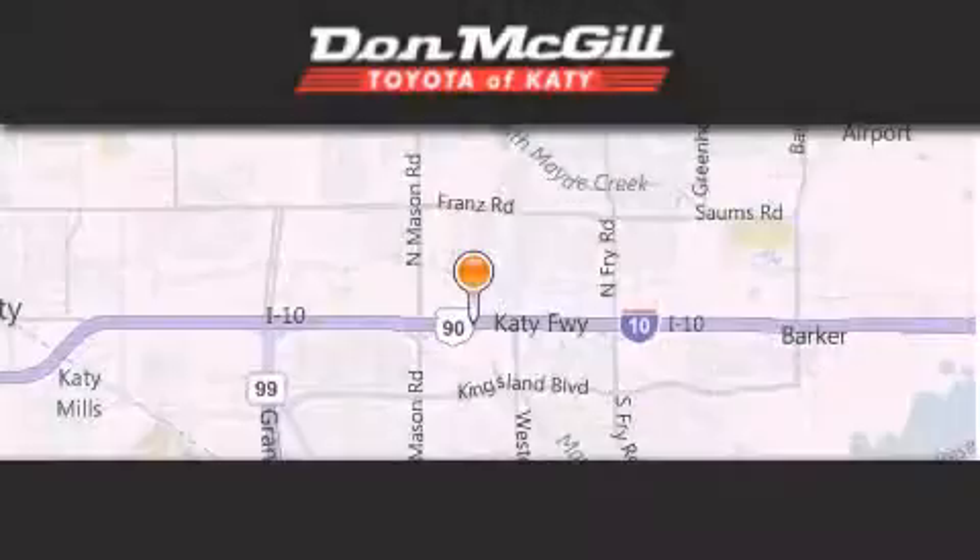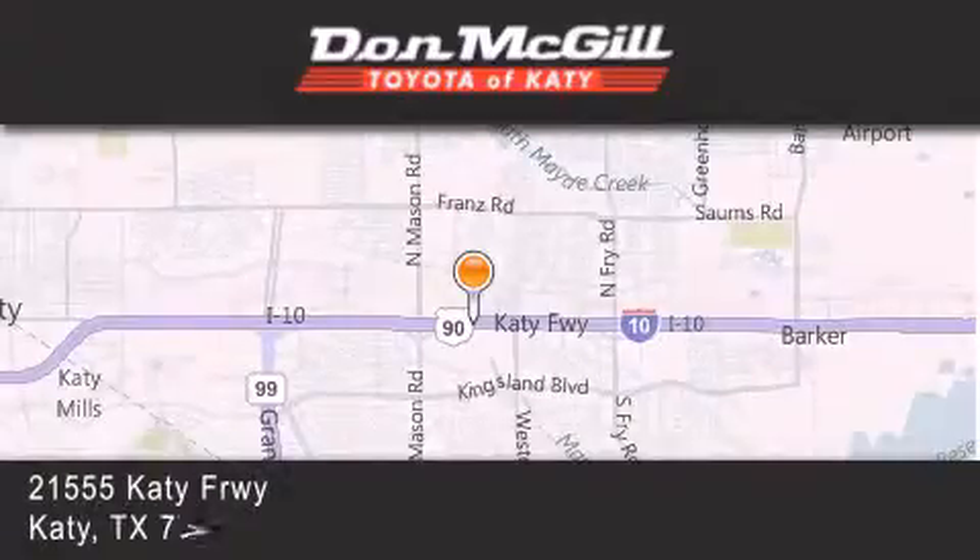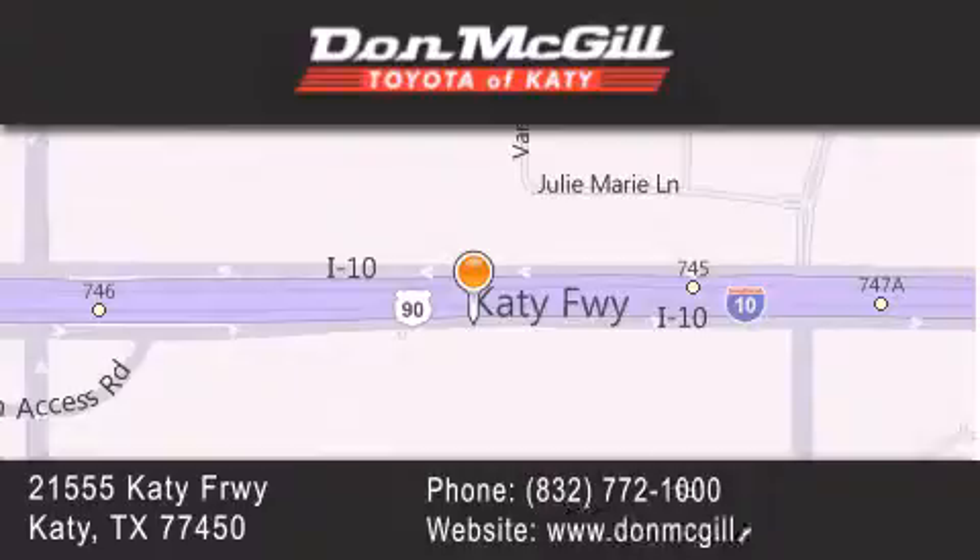Don McGill Toyota of Katy is located at 21555 Katy Freeway in Katy. Our goal is to exceed all of your expectations to ensure that you will return for future visits.